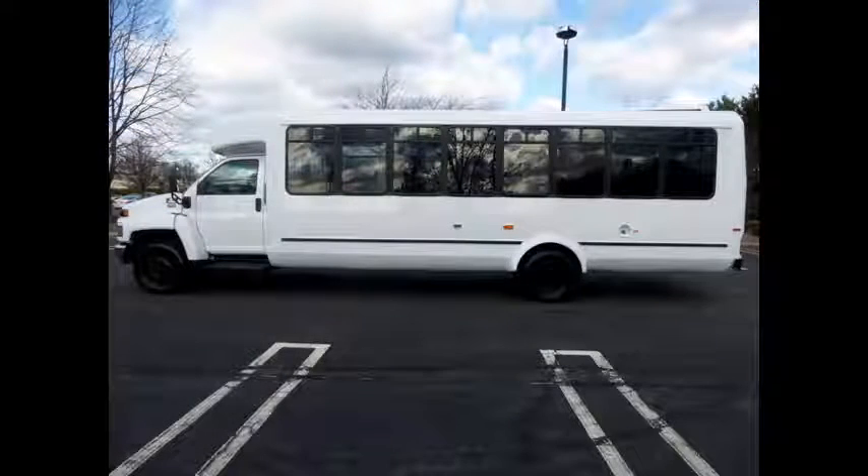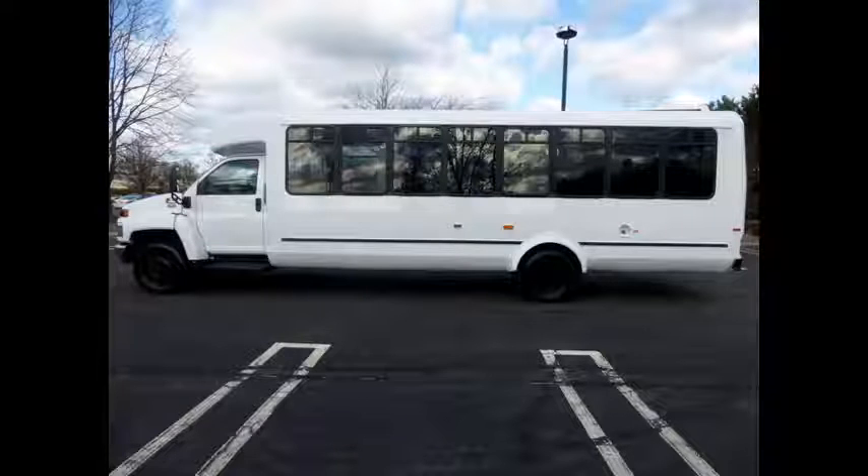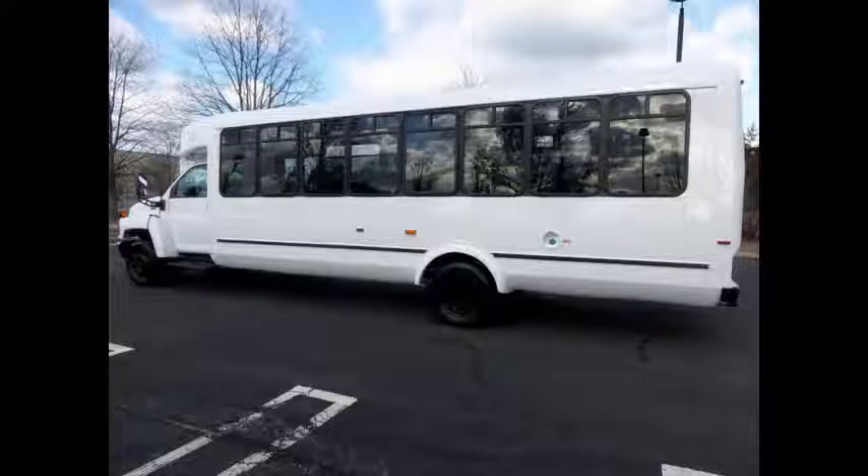It can accommodate up to 28 passengers and 2 wheelchair positions. Ideal for adult transportation, church, chair and shuttle business, school, or team use.